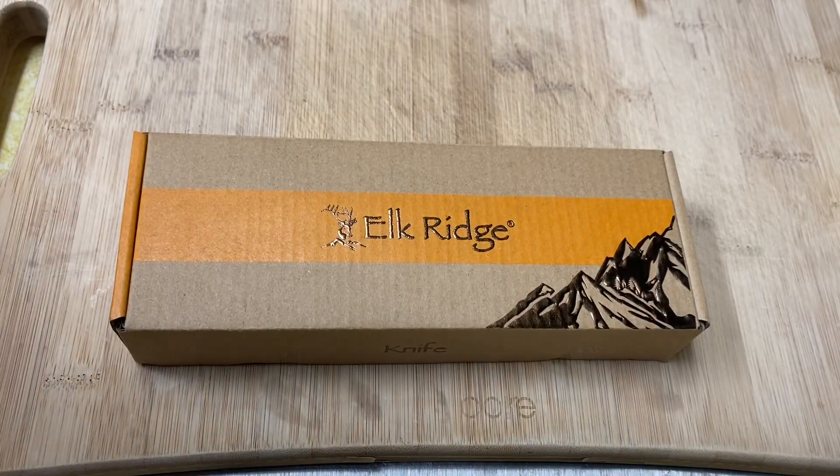If you like pocket knives and playing with sharp things, this is the channel for you. One more thing — you've got one week, one week from this Saturday, to send me that email. After that I will not be accepting any entries. Alright guys and gals, take care, God bless, y'all have a good one.